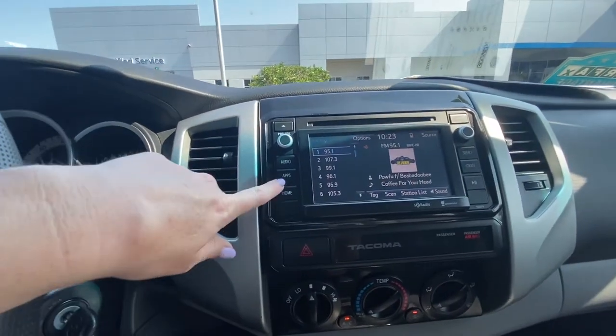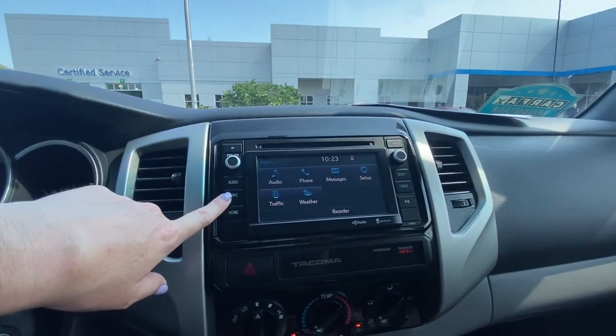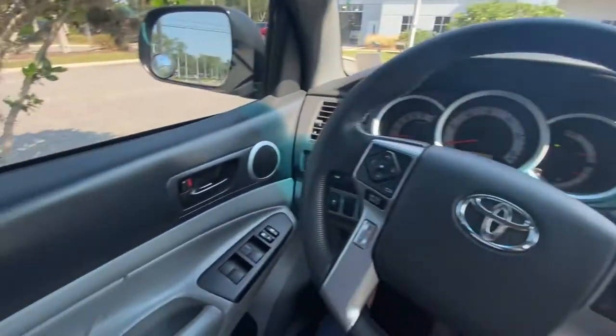You can also connect to apps here — phone messaging, weather systems, as well as audio. This is also going to have six speakers throughout the truck.